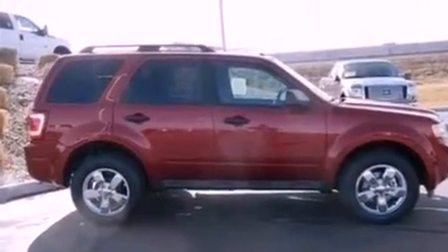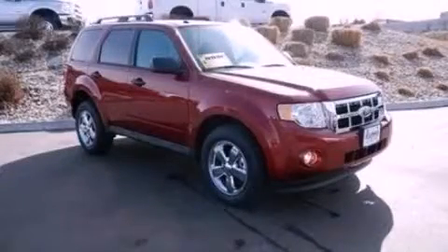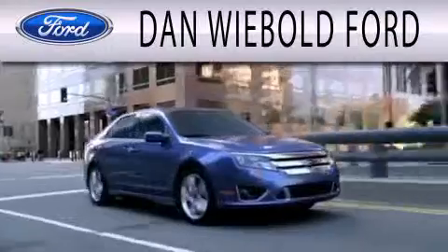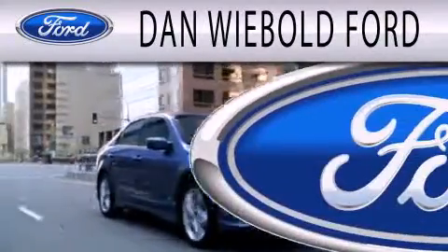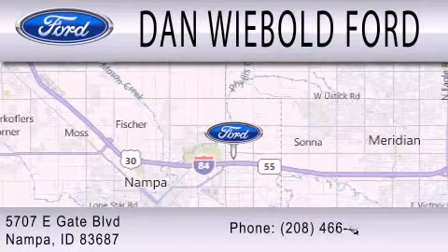Contact us today and schedule your opportunity to see this vehicle in person. Dan Webold Ford is dedicated to doing everything possible to ensure that the experience you have selecting your next vehicle is as pleasant as possible. We are located at 5707 Eastgate Boulevard in Nampa.